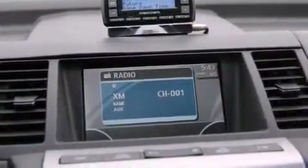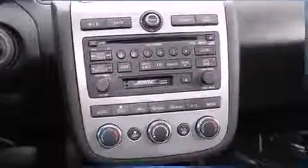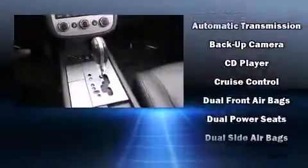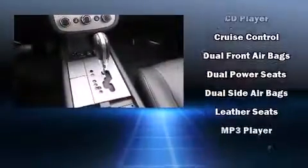The stereo system features steering wheel mounted audio controls and four well-positioned speakers, providing excellent sound throughout the cabin.